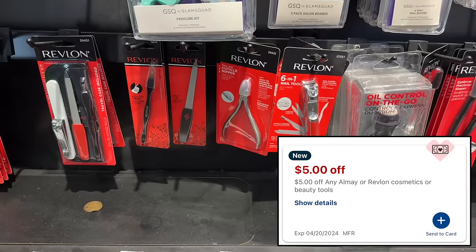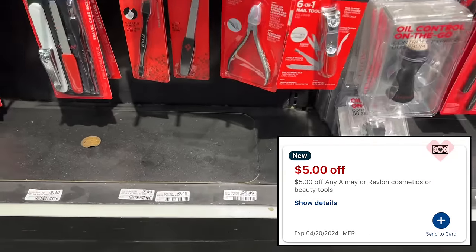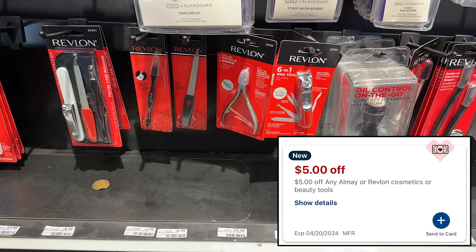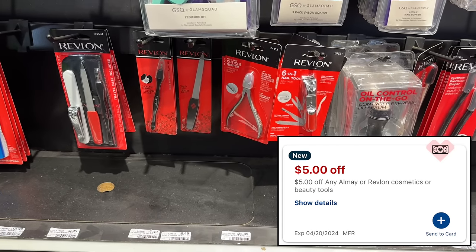Everyone this week got a $5 instant CRT for Almay or Revlon. So you could grab one of these Emery files at $6.49 and it would end up being just $1.49. Some of the nail polishes are also around $5 and some change, so you could use it on that as well, and that would be super cheap.